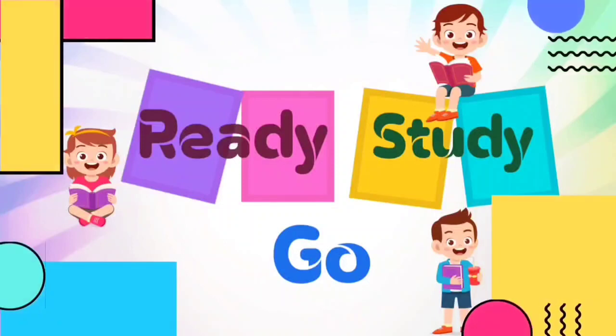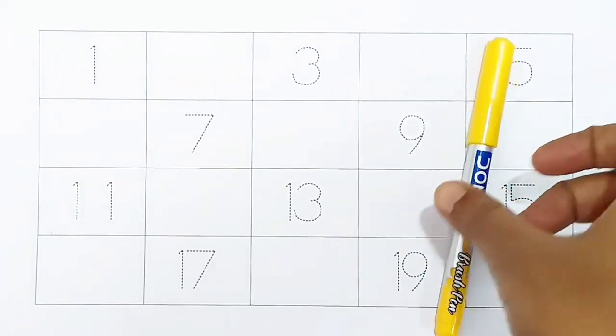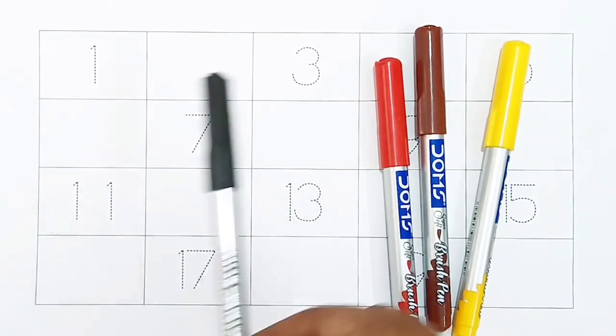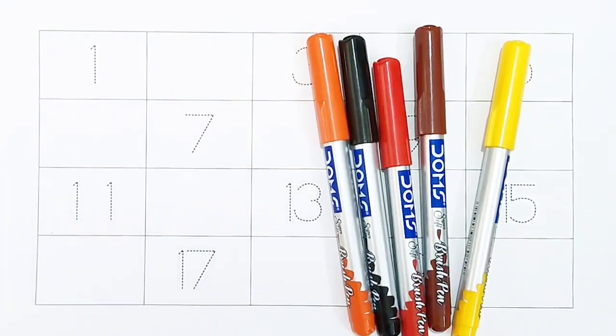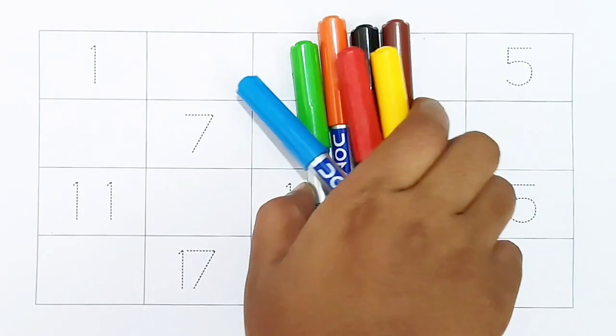Yellow color, brown color, red color, black color, orange color, green color, blue color. Hi kids, today we can learn the numbers from 1 to 20.